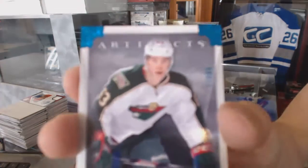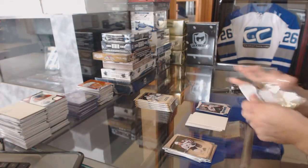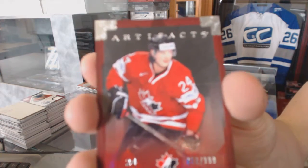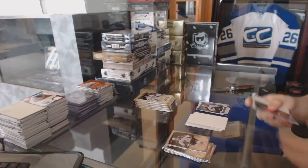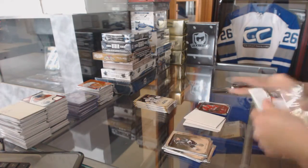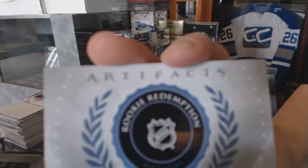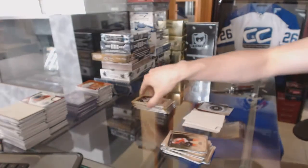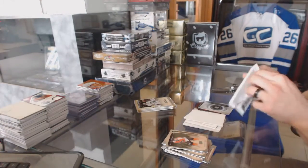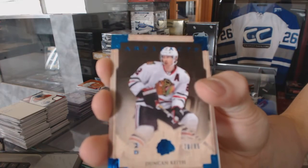Rookie blue parallel numbered 77 of 85 for the Minnesota Wild, Charlie Coyle. Team Canada insert to 999 for the Dallas Stars, Jamie Benn. Rookie Redemption wild card number 241, which I'm fairly certain is for the Anaheim Ducks, John Gibson. Blue parallel number 85 for the Chicago Blackhawks, Duncan Keith.